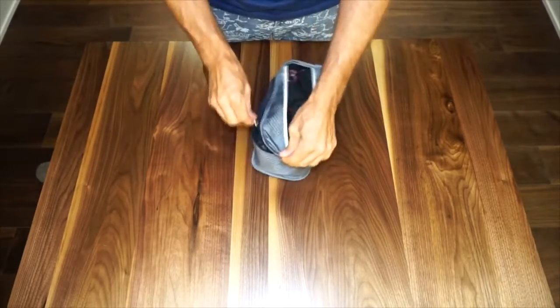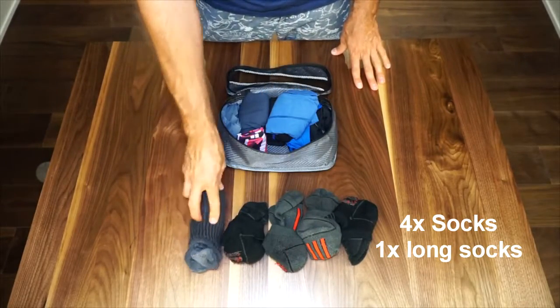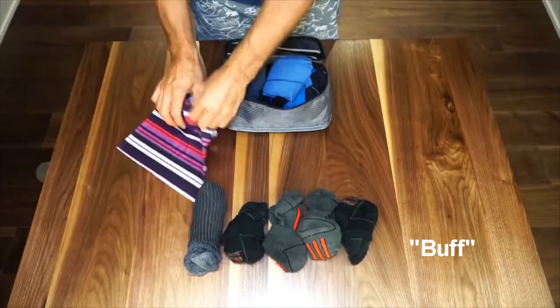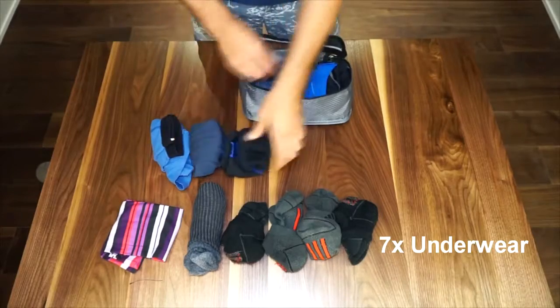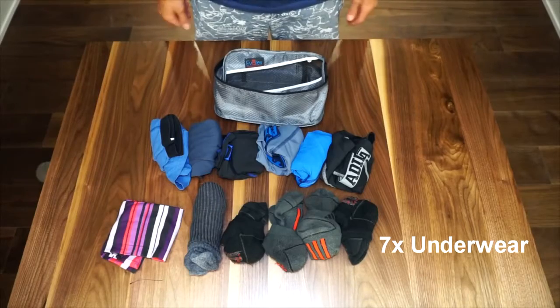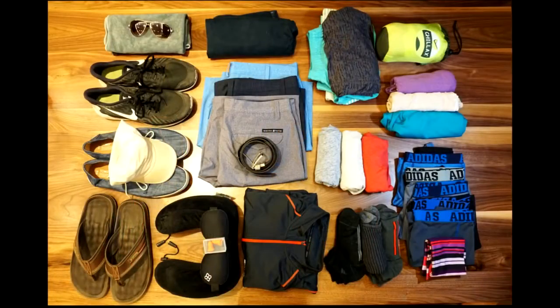In the small packing cube: four pairs of socks — the short ones and one long pair. I have my hiking buff, which is essentially a scarf, headband, or towel — it's used for pretty much anything. And then seven pairs of underwear total, including the one I'm wearing right now. Thanks for watching guys — check in next week to see how to pack for 12 months of travel, Christina style.